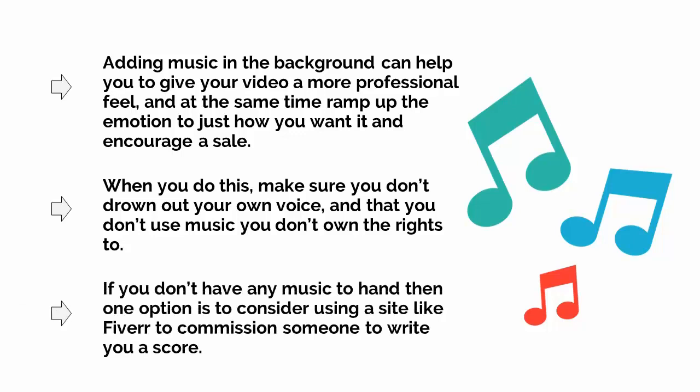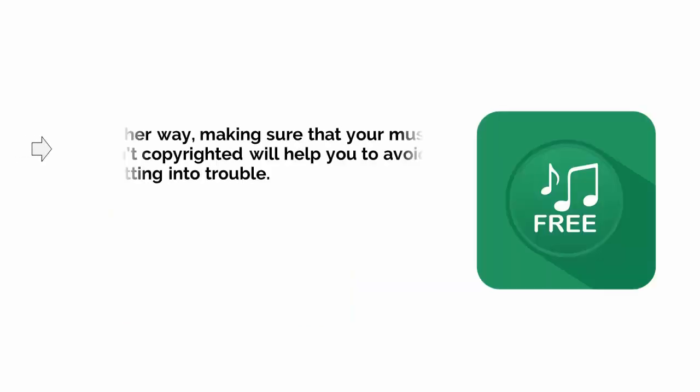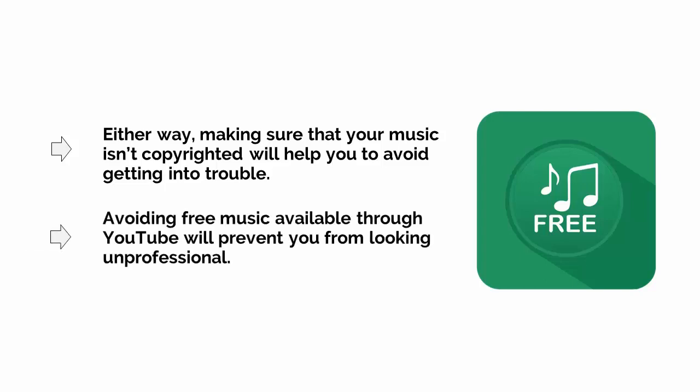If you don't have any music to hand, then one option is to consider using a site like Fiverr.com to commission someone to write you a score. You can also use music from a band if you know anyone musical, or you can use music that's royalty-free, which means that you can use it without paying extra. Either way, making sure that your music isn't copyrighted will help you to avoid getting into trouble. Avoiding free music available through YouTube will prevent you from looking unprofessional.